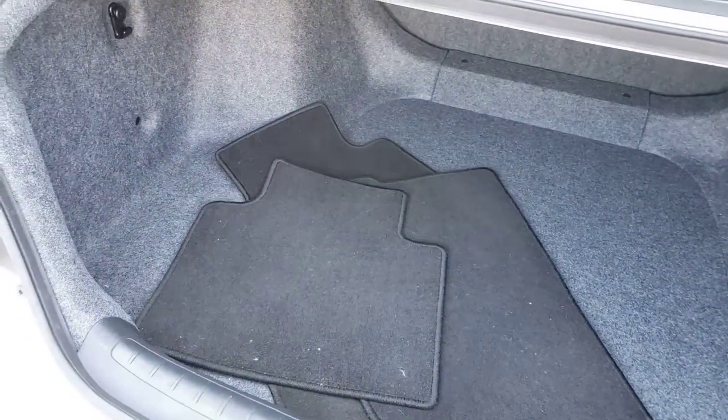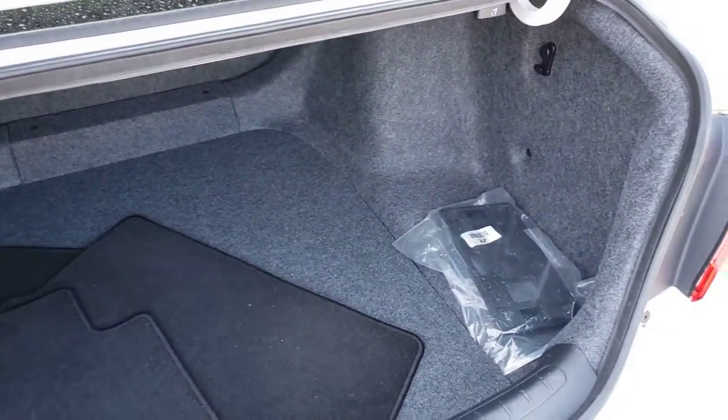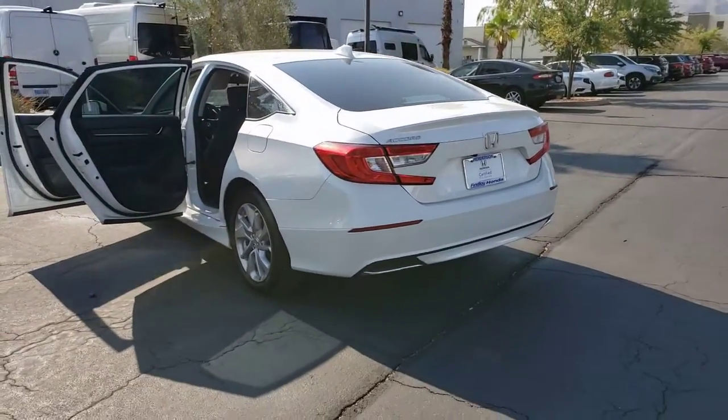The following are some of this vehicle's highlighted options: backup camera, engine immobilizer. It's time you treated yourself to the best. This Honda Accord is waiting — come in and drive it today.